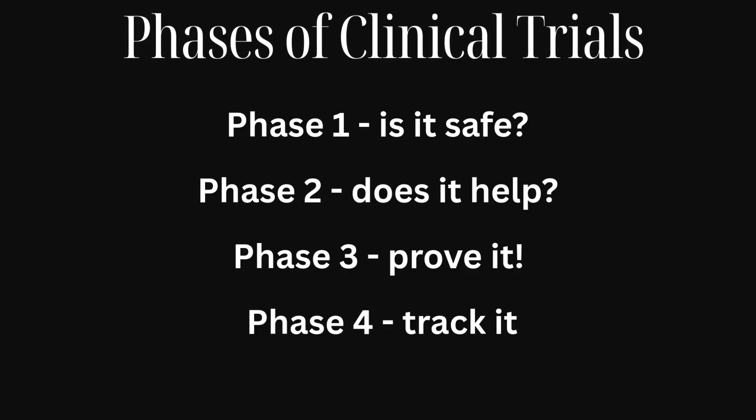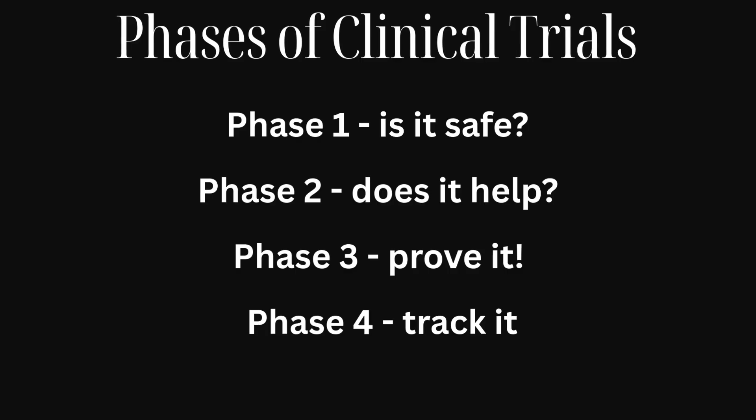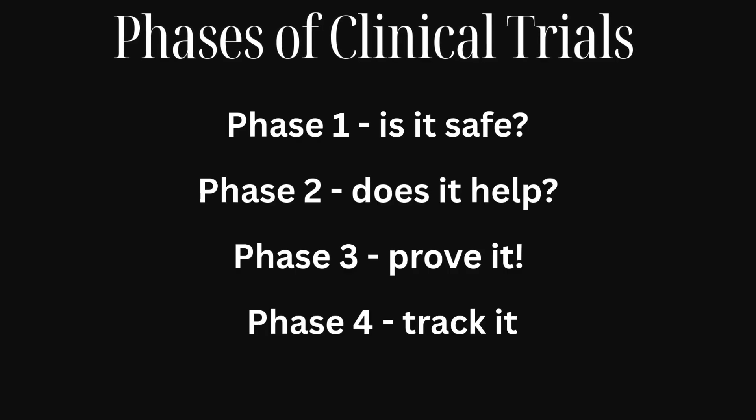Now you know what a clinical trial is and the process used. Let's look at six trials in the United States that researchers are really watching closely right now.